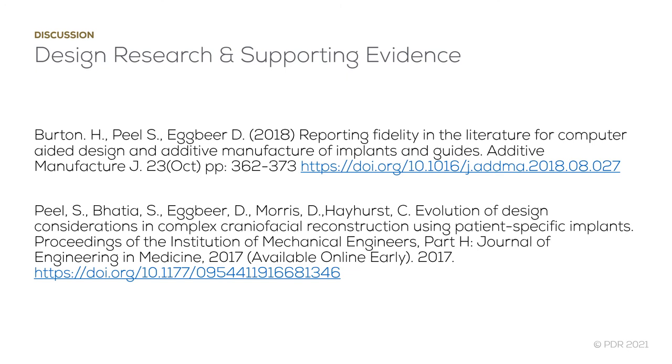The evidence supporting patient-specific implant use is also limited. Generally, publications are limited to single case studies or small case series. This is partly due to the difficulty of fairly comparing between case types, and the fact that PSIs have only really been used in more extreme cases.